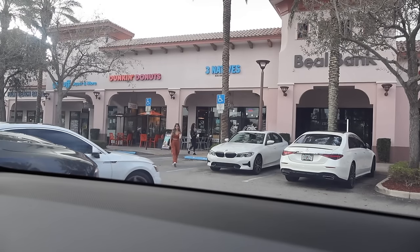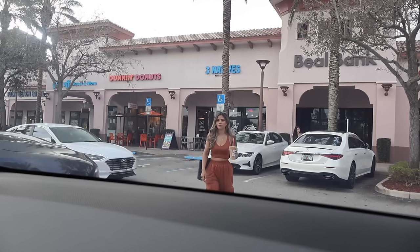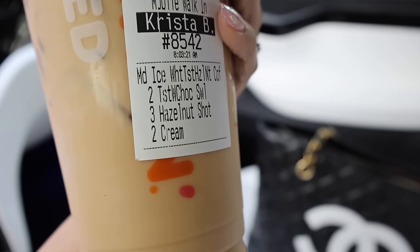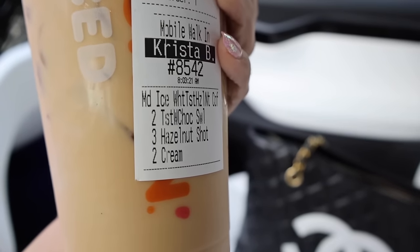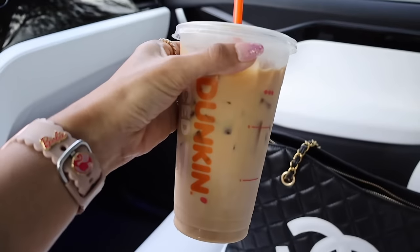I went to Dunkin' Donuts this morning and got the medium iced white chocolate hazelnut bark coffee — two pumps of toasted white chocolate swirl, three hazelnut shots which are sugar-free, and two creams. It's really, really good! Go ahead and let me know your favorite drink in the comment section down below. Cheers — hopefully you're having a wonderful day!